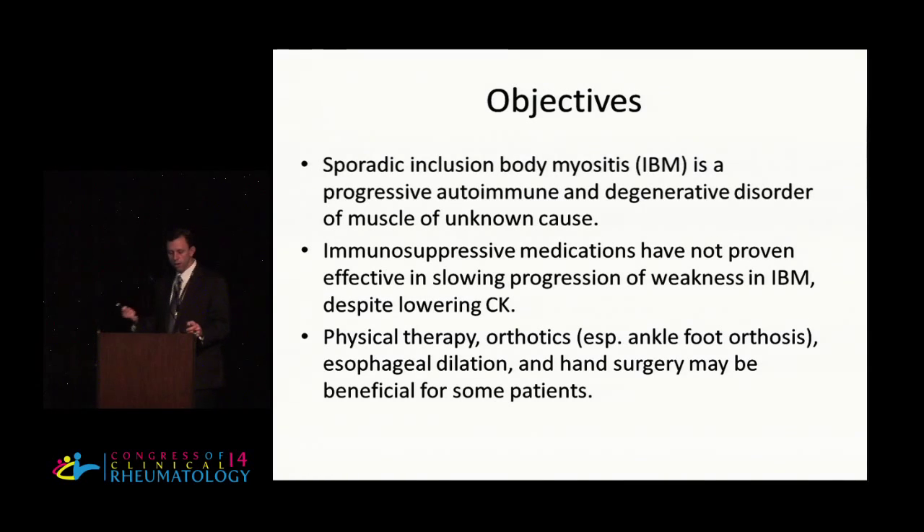My objectives this afternoon are to give you an update on IBM research and treatment. And despite a lot of work, the underlying cause of inclusion body myositis is really completely unknown. So if you're expecting an answer of what causes IBM today, unfortunately you're going to be disappointed.